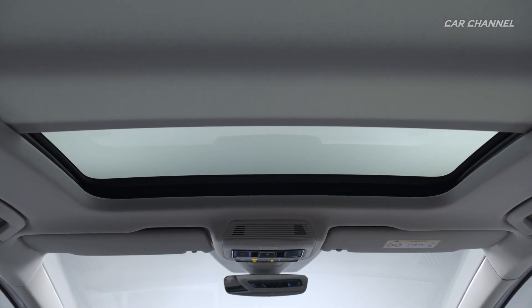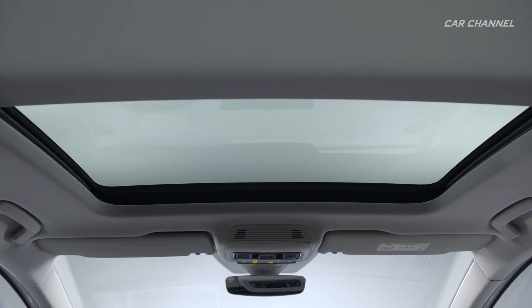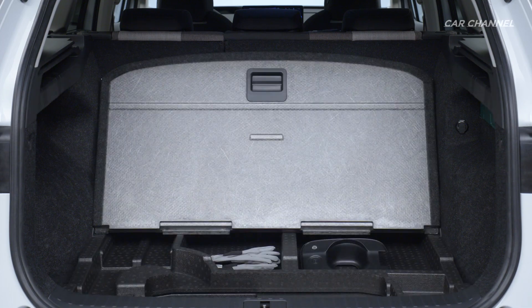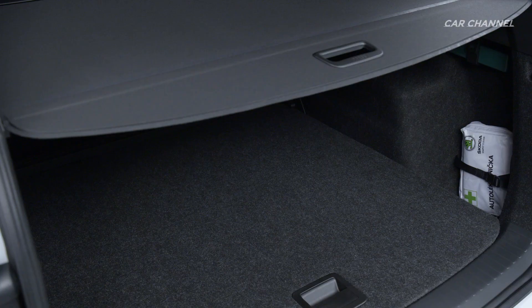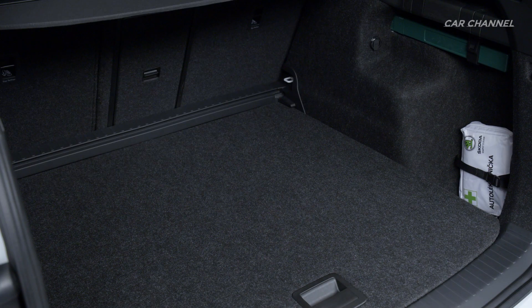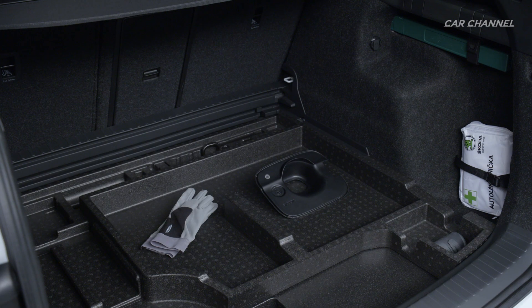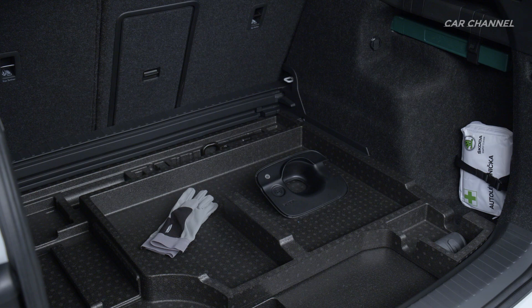New assistance systems include Travel Assist, which now has even more functions, as well as remote-controlled and trained parking. Skoda has developed simply clever solutions specific to electric vehicles, such as a cleaner for the charging cable, a protective cap for the charging socket, and a compartment for the charging cable under the boot floor.